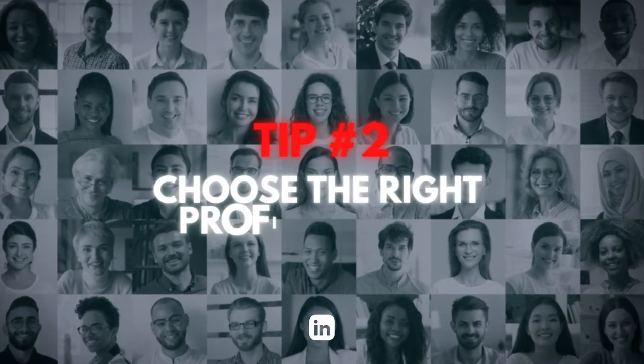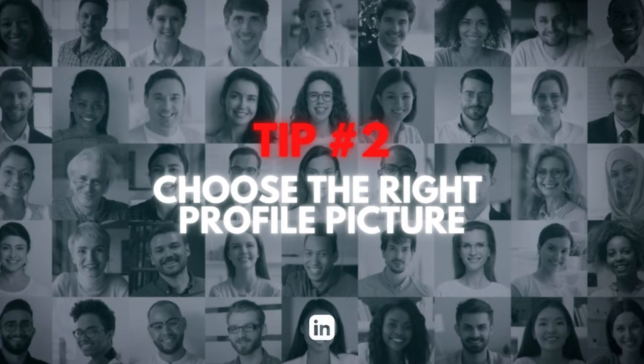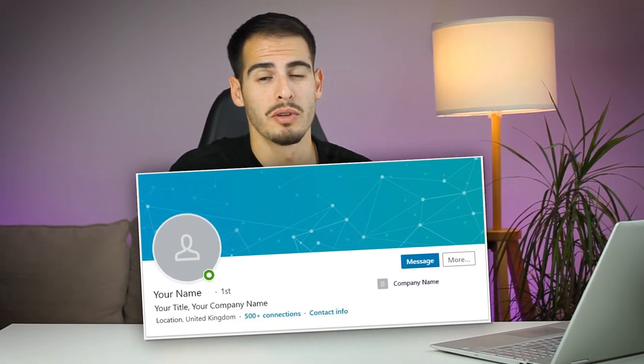You should upload a great profile picture that is recent and up to date. Your face should take up at least 60 percent of the picture frame. Make sure to wear what you usually wear at work and smile with your eyes. Unfortunately, profiles without a photo are easily pushed aside, so if you don't have a professional headshot, it's worth the investment.